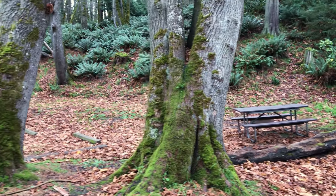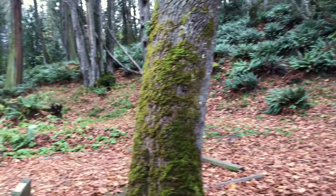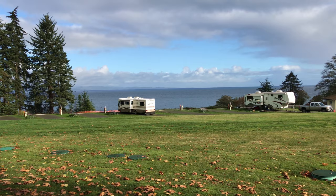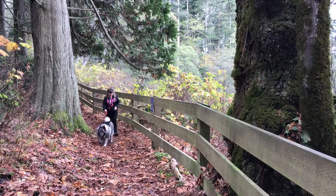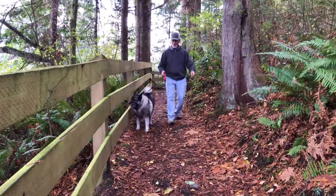These campsites are absolutely beautiful. What a cool park — we're going to be here a lot. What a beautiful trail.